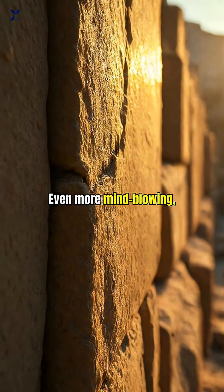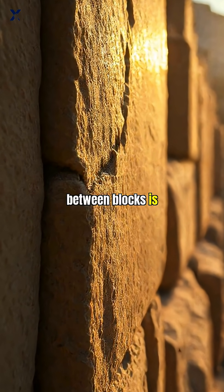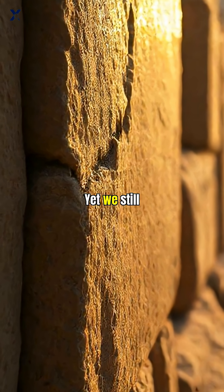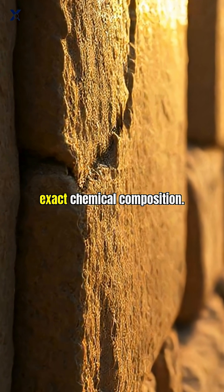Even more mind-blowing: the mortar used between blocks is so strong that it's actually harder than the limestone itself. Yet we still don't know its exact chemical composition.